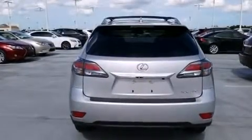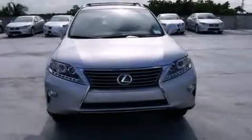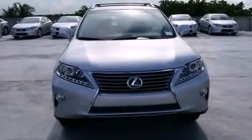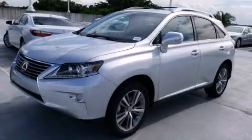This feature uses sensors located in the front and rear of the vehicle to indicate just how close you are to another vehicle or object, so you can back up and park worry-free. Stop by today and test drive this automobile for yourself.